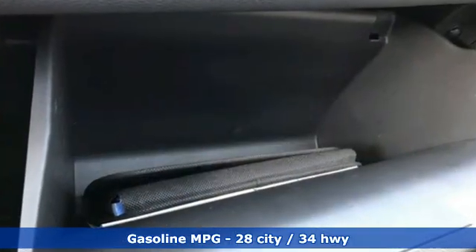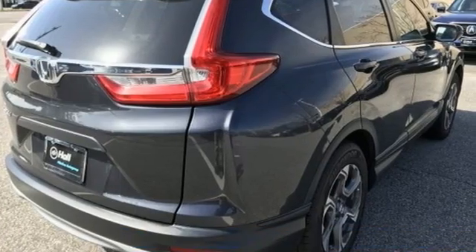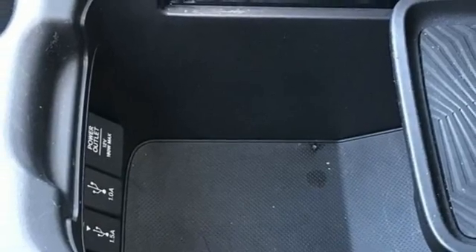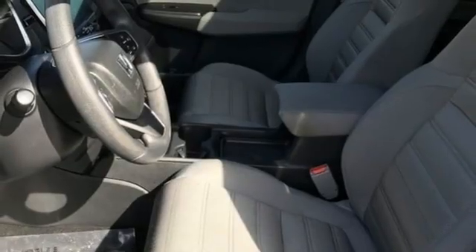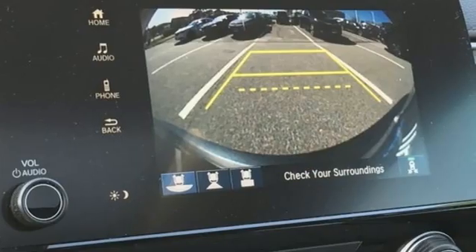Continuously variable automatic transmission, dual zone climate control, streaming audio, digital instrument gauges, front heated bucket seats, remote engine start, AM-FM satellite radio, power sliding and tilting sunroof, doors and push button start proximity key, and intercooled turbo in-line four-cylinder engine.